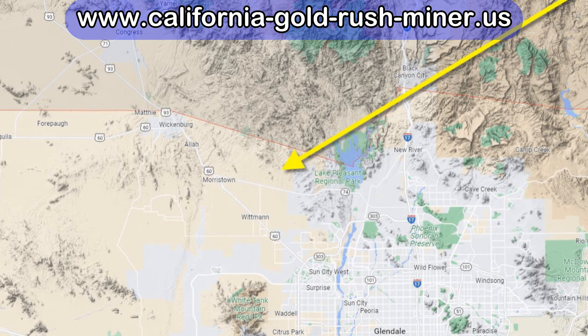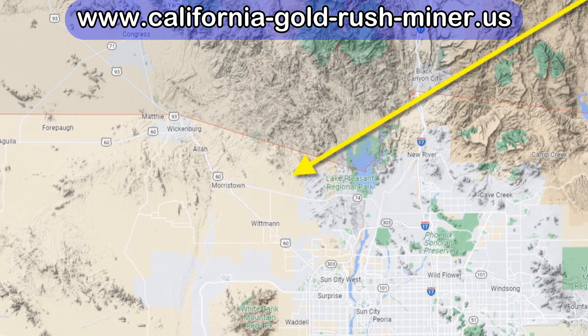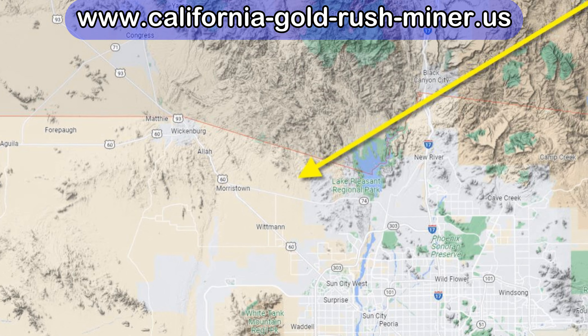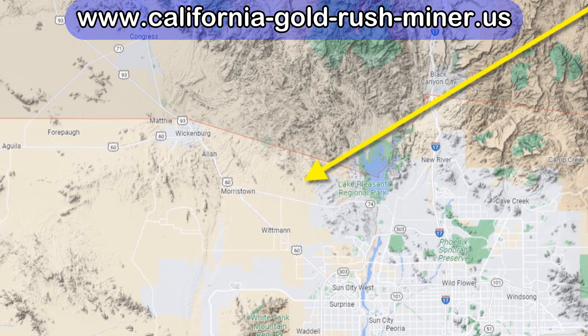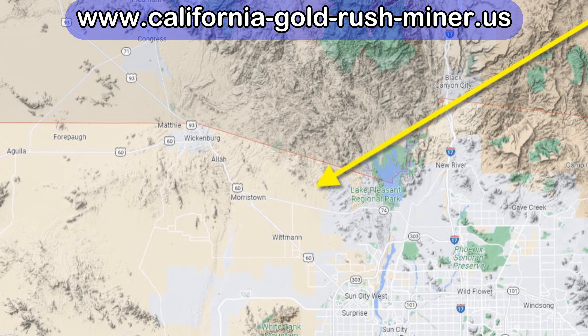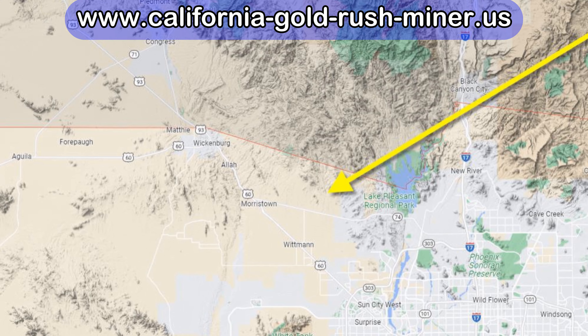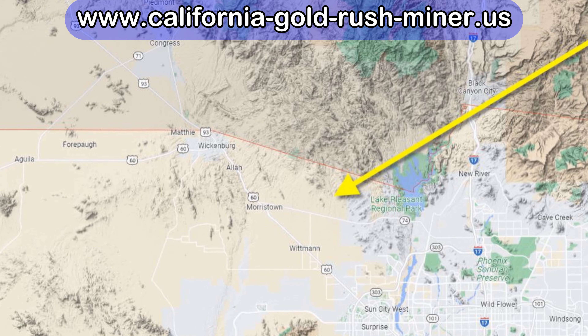Large Arizona gold nuggets found through gold metal detecting. The San Domingo District is the largest recorded placer gold production area in Maricopa County, Arizona. It's approximately 45 miles northwest of downtown Phoenix.